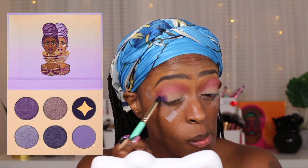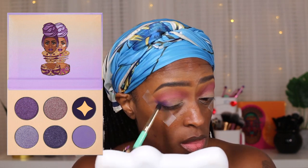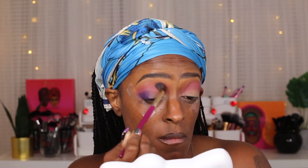Next I'm going in with the deeper matte purple in that same palette, blending it on the outer V area. I kind of packed it on there first and then worked it in just a little bit. I didn't want to bring this color too much toward the inside — I wanted to keep it on that outer V area. I go back and forth with the blending brush to make sure it's nice and seamless.